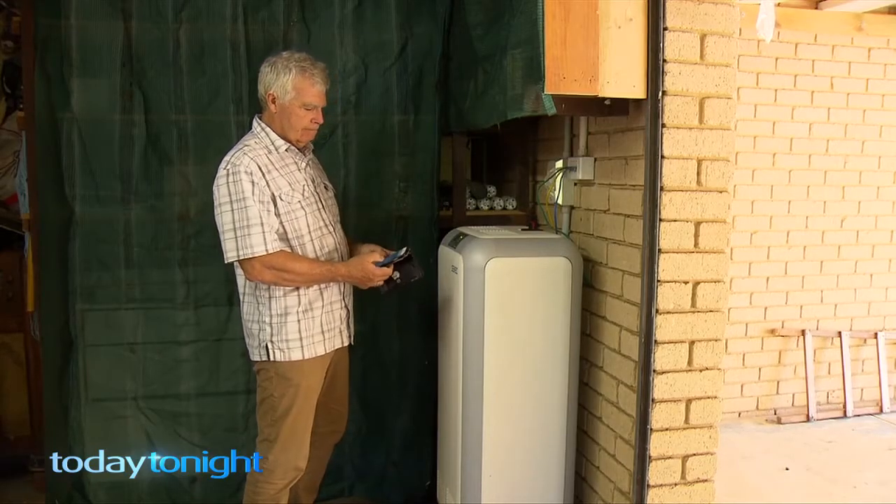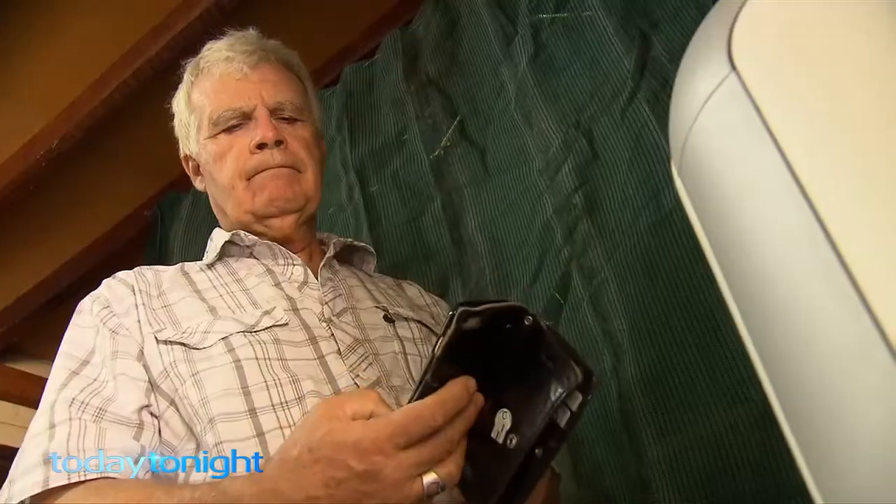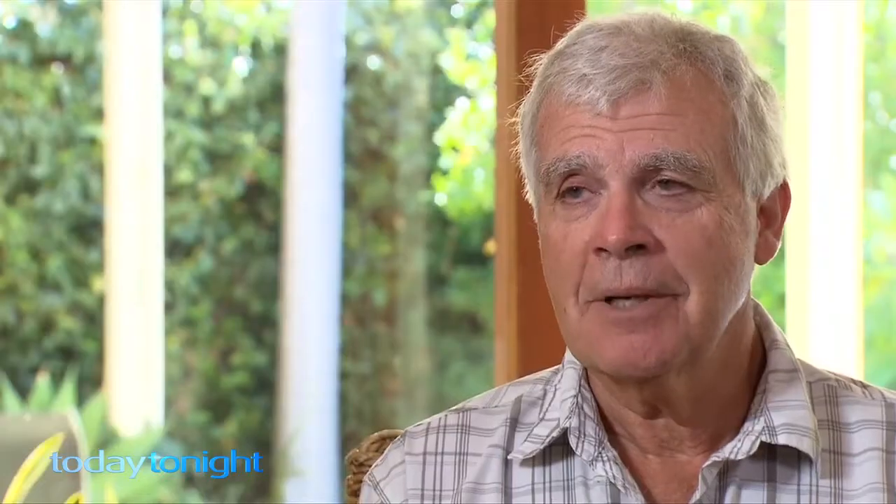The smart battery can predict your usage by looking at weather and patterns of usage, and you can track your energy using an app. I know exactly at any time how much power is going into my solar panels, how much into the battery, how much into the grid — and it's all there.